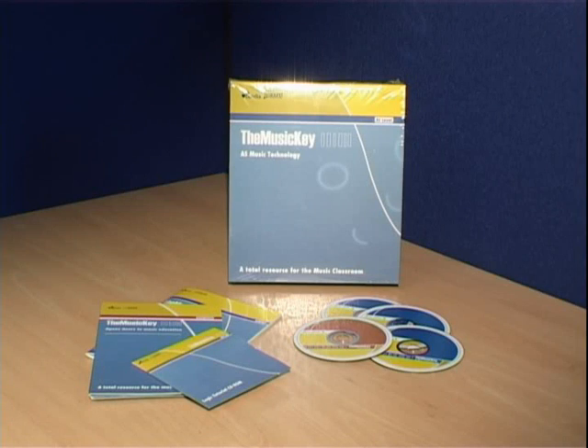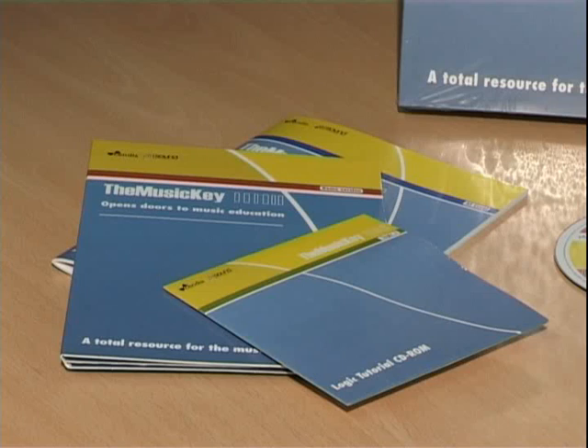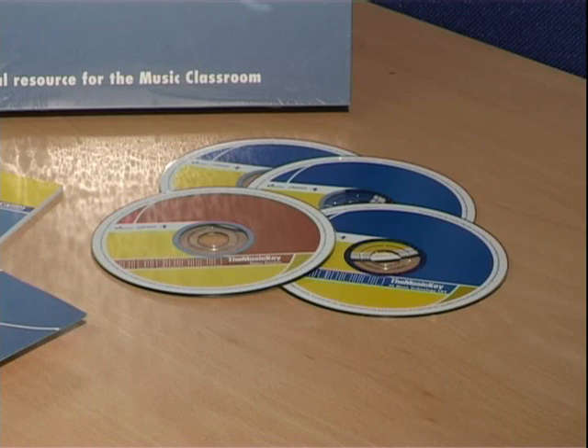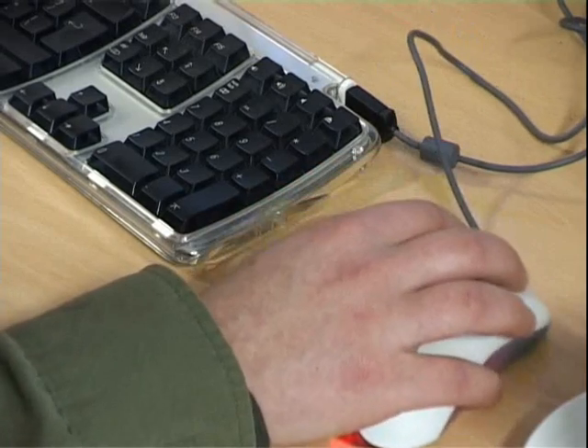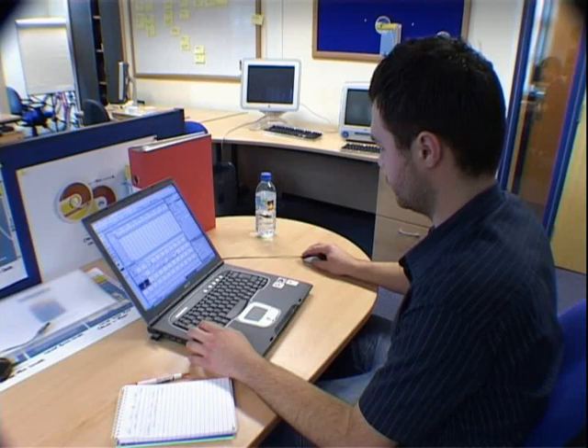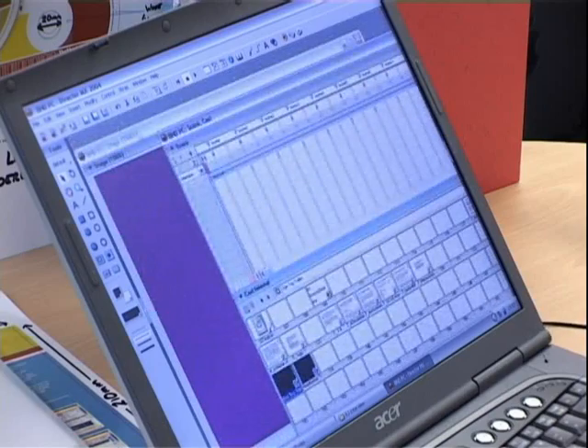So far, Sendia have created two packages: AS Music Technology and National Diploma Music Technology. They're now working on a junior package, and in all there will be twelve covering every year of the national curriculum. Soon, the Music Key will be unlocking the musical talents of students of all ages across the UK.